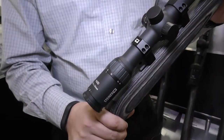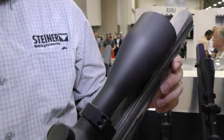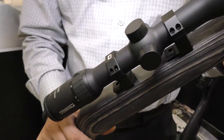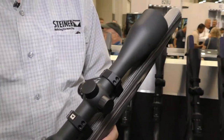Hi, I wanted to show you a new product here at Steiner. This is the H4 XI hunting scope. It's a 4 to 16 by 56, and it's also available in a 3 to 12 by 56. That large 56 millimeter objective bell is actually going to pull in a ton of light, making it real easy for you to get your hunting in at nighttime.